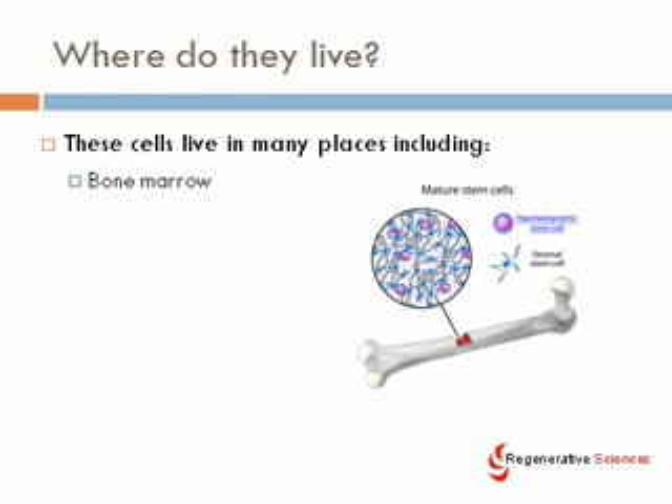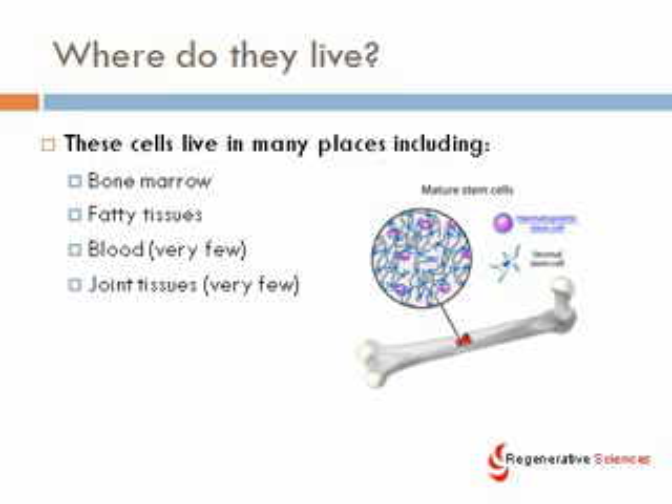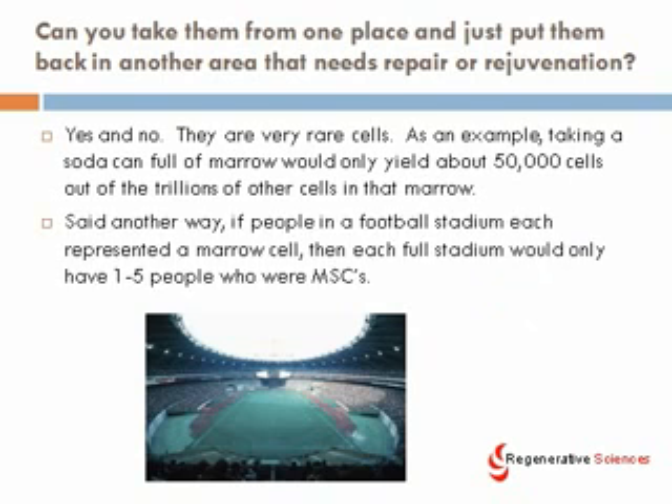Where do these cells live and how do you get them? They live in a lot of different places. Bone marrow is where they seem to be most populous, and bone marrow mesenchymal stem cells seem to be of higher quality than those found in fatty tissues. They also live in blood, but they're very few in blood, so getting them out of blood and using them clinically is much more challenging. They're also found in joint tissues and synovial tissues. Can you take these cells from one place and put them back in another area that needs repair? We've experimented with this — can you take them from the bone marrow, do a quick isolation step, and put them back to repair an area? This is probably very difficult to do.